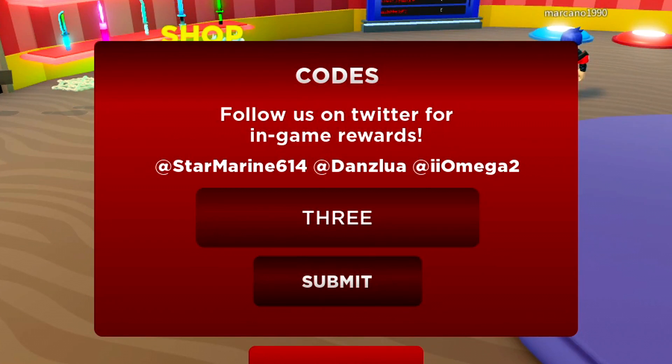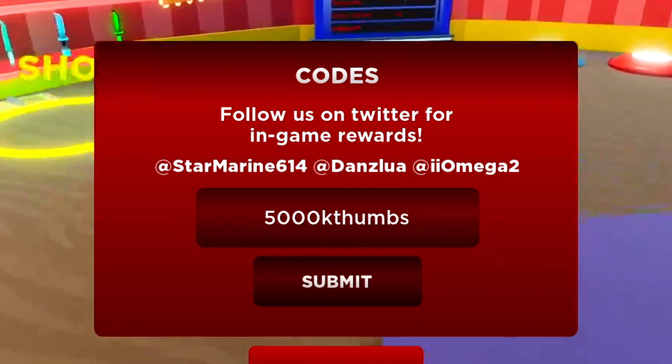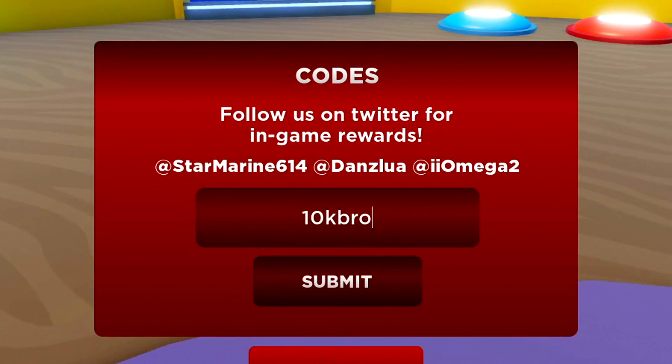What that means is I might redeem a new code, then an old code, then a brand new code. So you've got to watch all the way through because I'm going to be redeeming codes in any random order. So 7,500k Thumbs is the first code. After that, we've got the next working code which is 5,000k Thumbs. There's also the code 10kBRO — that's 1-0-K-B-R-O — which is another working code.